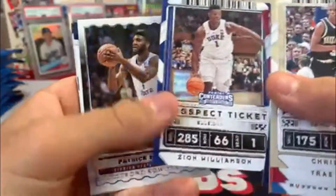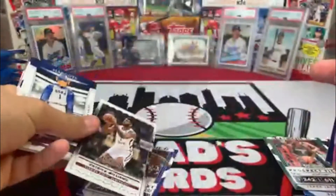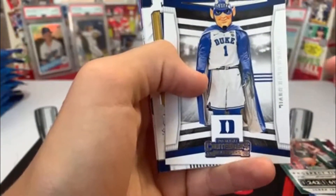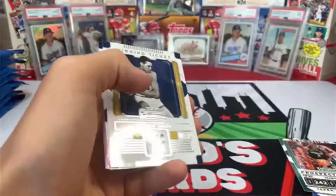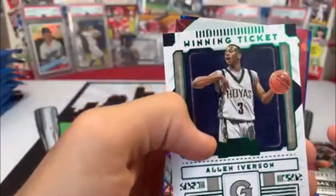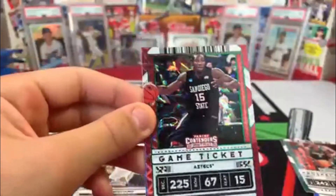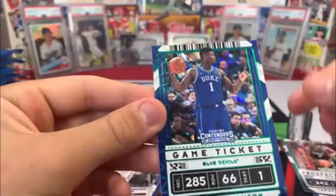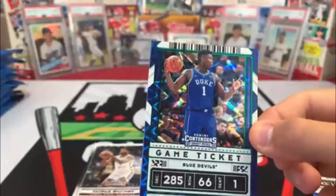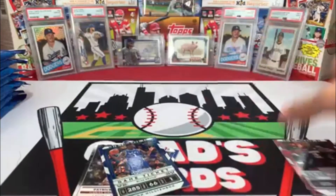Oh, we got two Zions in this pack! Patrick Williams — that's the number four draft pick, so definitely take that. Oh, I'm a Kentucky fan. Then we got Jerry West, Allen Iverson — that's a cool card. Kawhi Leonard, you get one of these every single pack. Shiny — oh, that was a Zion! Wow, really nice hit right there. I will take second year Zion like that every single day of the week.